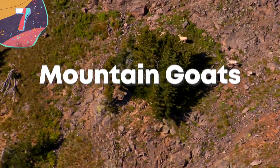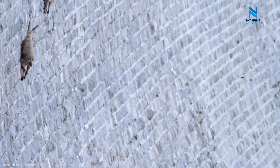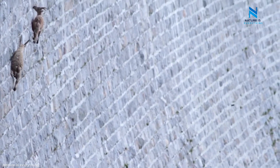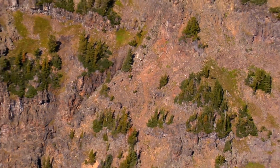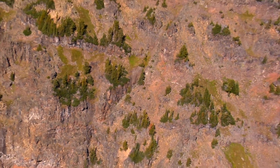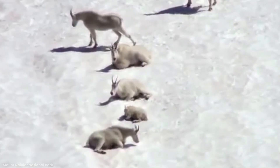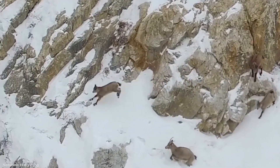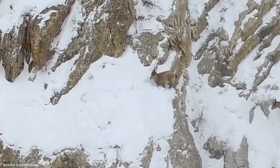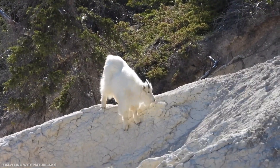Number 7: Mountain Goats. Mountain goats defy not just nature but seemingly the laws of physics too. These furry animals can scale some of the tallest and steepest mountains that humans would fear to tread on. Their hooves have a hard outer case that lets them dig right into ledges, while the soft pads on the bottom mold to the contours of the rock surface just like rock climbing shoes.